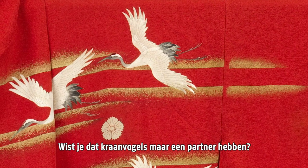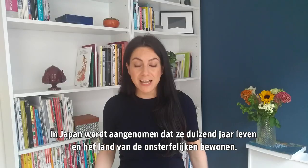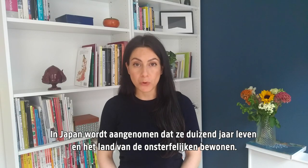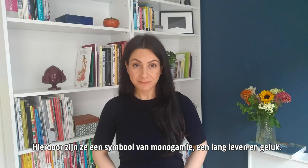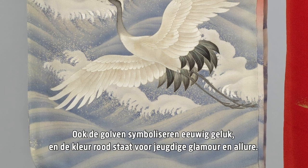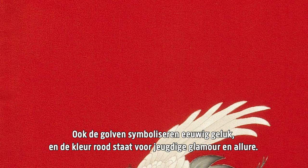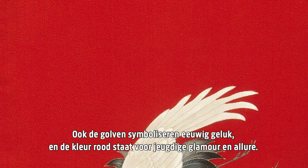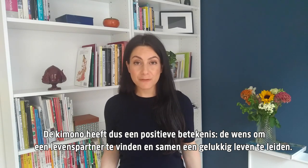Did you know that cranes mate for life? In Japan, they are believed to live for a thousand years and to inhabit the land of the immortals, making them a symbol of monogamy, longevity, and good fortune. Likewise, cresting waves symbolize endless happiness, and the coral red signifies youthful glamour and endurance. So the whole kimono carries an auspicious meaning and conveys the wish to find a partner for life and have a happy journey together.